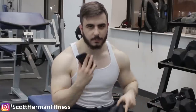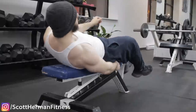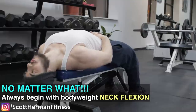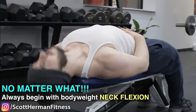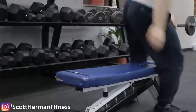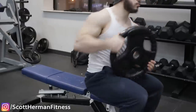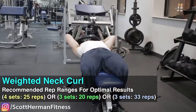I'll begin by showing neck training movements that can be done with straight weight, then we'll move to more advanced exercises. When training your neck, always start with bodyweight — no weight plates — just doing the basic movement, which is neck flexion. Just like with bicep curls, you don't grab a 60-pound dumbbell to start; you warm up efficiently first, then move to weights.